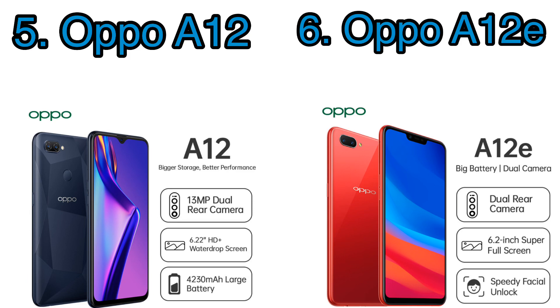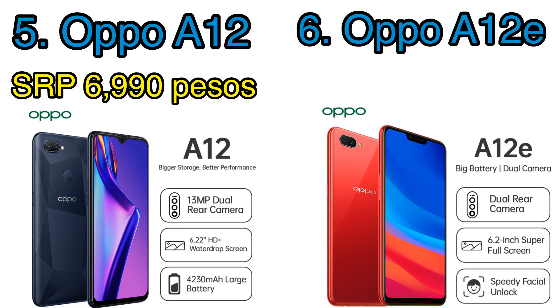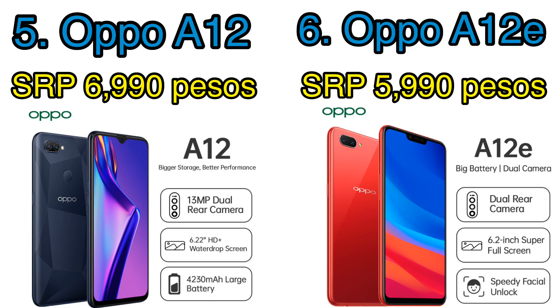The difference between the two is the processor: the A12 has the Helio P35 with 4 gigs of RAM, while the A12e has the Snapdragon 450 with 3 gigs of RAM. The A12 also sports a teardrop notch while the A12e has a rectangular notch. Both phones are very capable and because of the big screen, they're really good for online classes. The A12 is priced at 6,990 pesos and the A12e at 5,990 pesos.